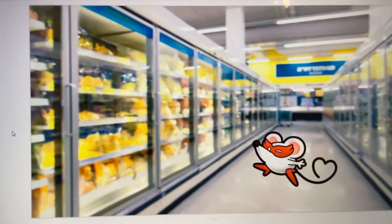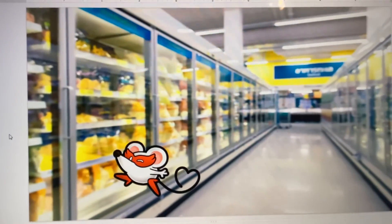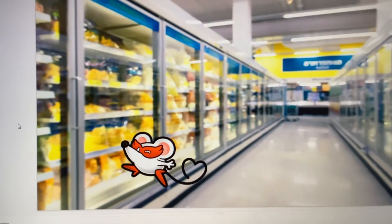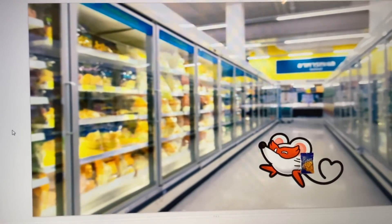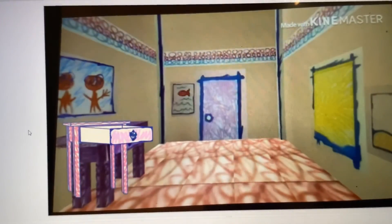Which cheese for lunch today? I know. Let me check. I will bring square cheese to home. Thank you, draw. See you later. Bye-bye.